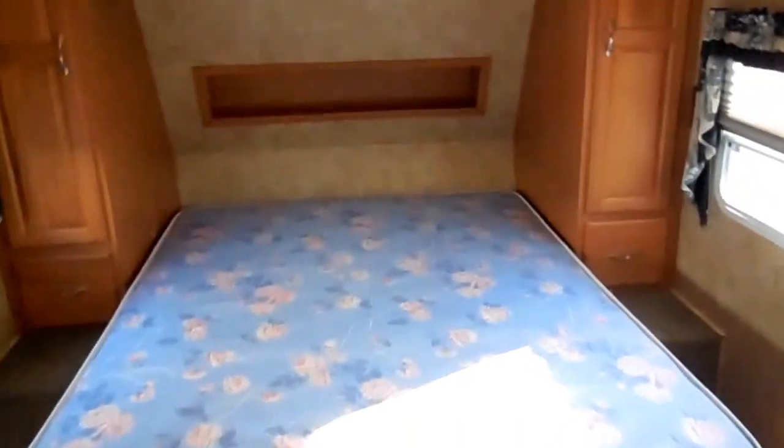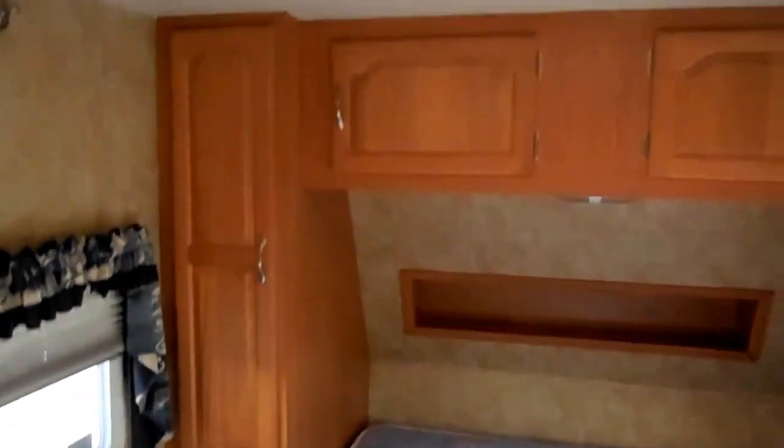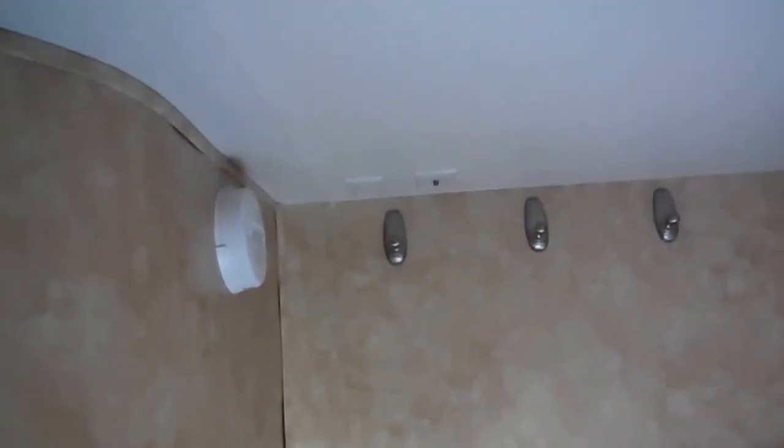The slide-out control and thermostats are right here in the hall. Large front bedroom with a queen island bed, mini closets and storage as well as underneath the bed. Again, you've got your day-night shades. It's got TV hookups so you can put a flat-screen TV mount in here. It's got the curved wall.